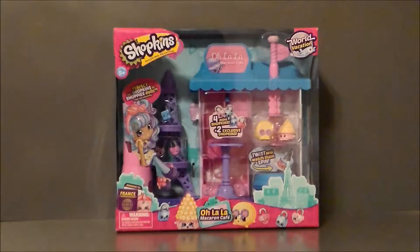Macaron Café — I don't even know how that's pronounced. Anyway, this is the Paris playset for the World Vacation series.